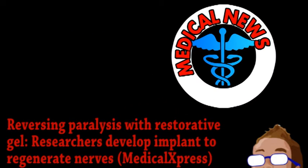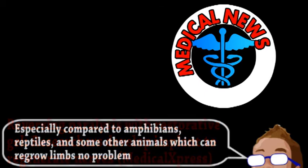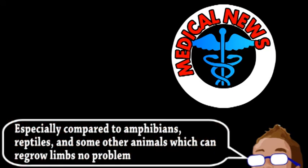Next is an update from the world of medicine. As we've discussed before, humans and mammals in general kind of suck at regeneration. But we are especially terrible at regenerating neurons and nerve fibers, which is why nerve damage is so hard to recover from and often results in some kind of permanent effect.